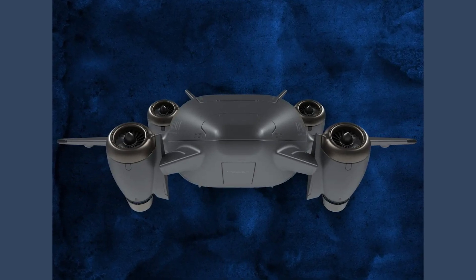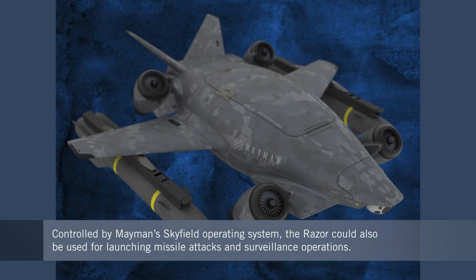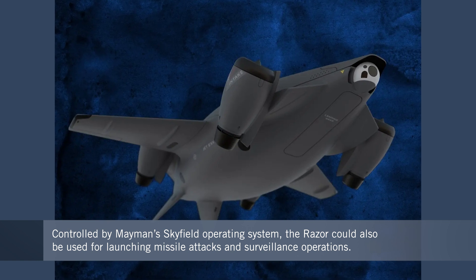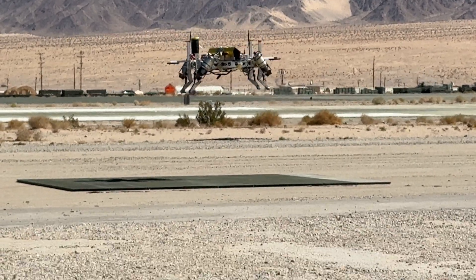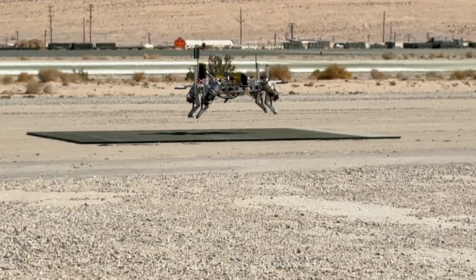The RAZR could also be used for missions such as launching missiles or conducting surveillance and reconnaissance operations. Maiman has tapped its Skyfield operating system to allow the drone to fly in environments where no GPS guidance is available. This technology could also help military commanders take control of multiple drones in a complex battlefield environment.